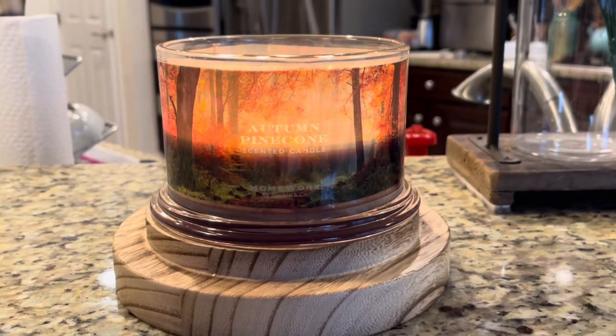I am here to review the Autumn Pine Cone from Homeworx by Slatkin & Co. This one is in the four-wick candle, and I have had this one going for about five hours now, which I know is a lot. I'm about to blow this one out once I'm done reviewing it because it's ready to be done. I'm actually really enjoying this fragrance. I got this one from HomeGoods — it's one of the ones that everyone's been finding there.